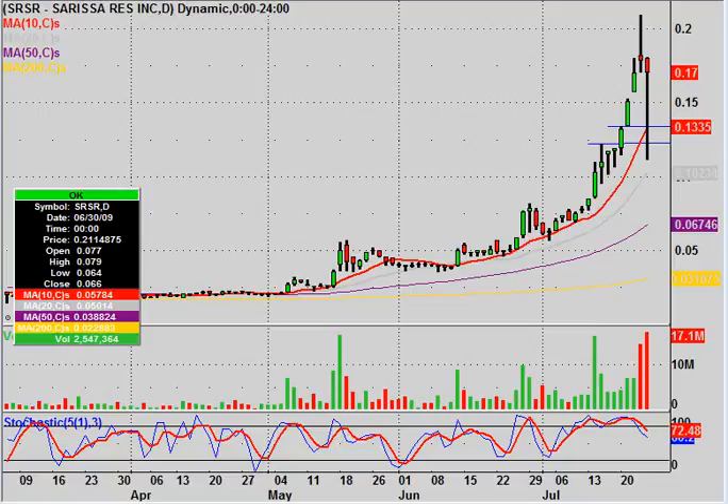Hey, it's ClayTrader and this will be a video chart on SRSR, Sarissa Resources Incorporated. Did this one a couple days ago as the chart continued to be a monster, and today we finally had the day where we had some profit taking, some panic selling, and kind of all of the above.